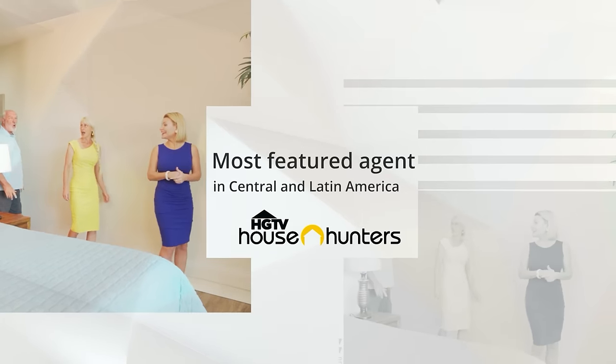Join me today and welcome to the beautiful Cosmo. I'll share with you one of our top luxury listings.